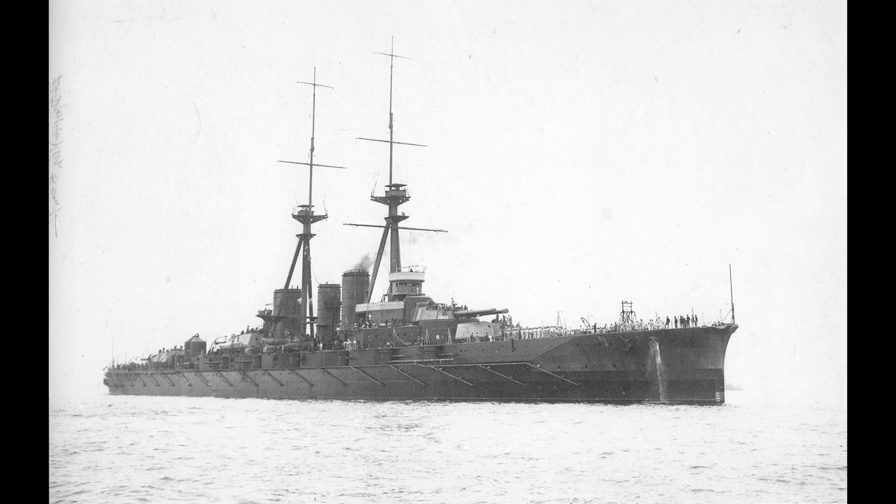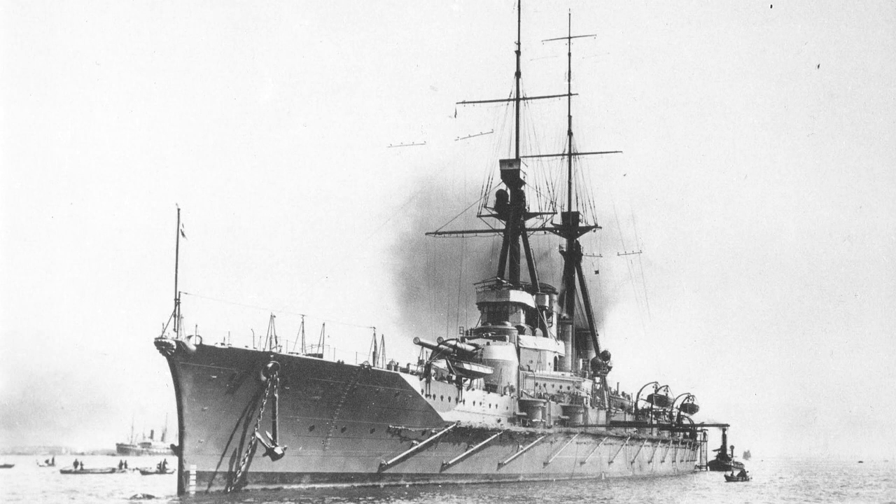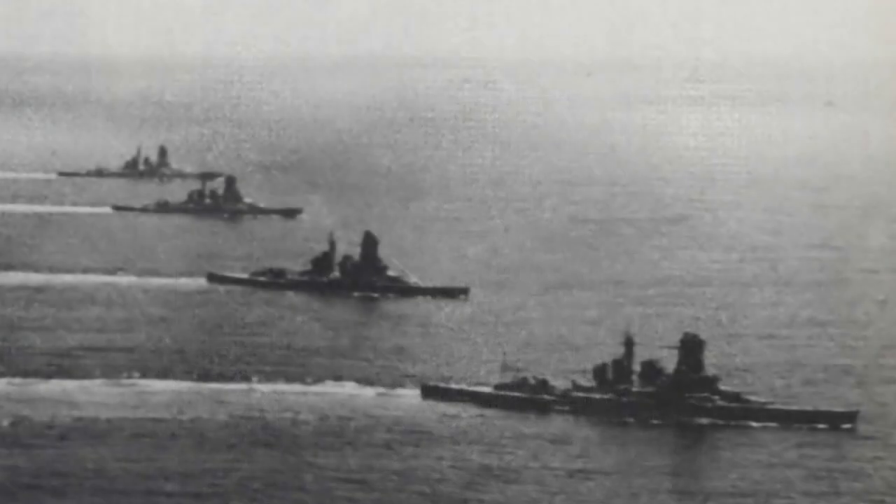Hiei was launched in November 1912, Kirishima in December 1913, and Haruna two weeks after Kirishima. The ships were named after mountains in Japan. All served with the Japanese Navy on patrols in the First World War, as training ships in the interwar period, and all four fought in World War II.